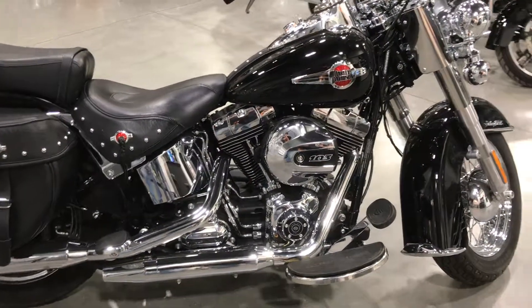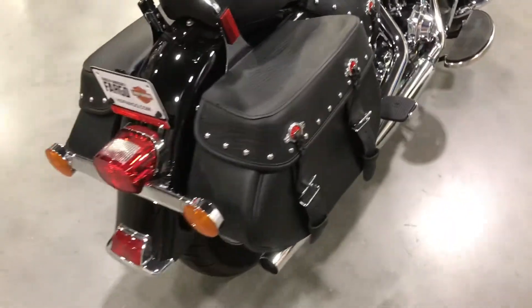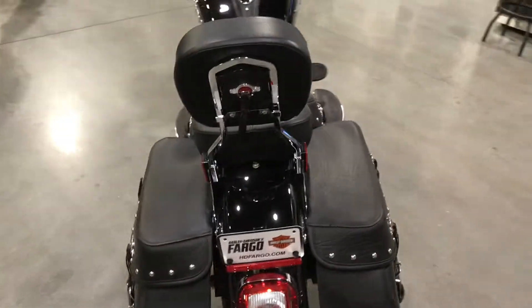This is Dan and Brian from the sales team here at Harley-Davidson. Right now we're looking at a 2016 Heritage Softail in Vivid Black — a low mileage bike with just over 3,000 miles.